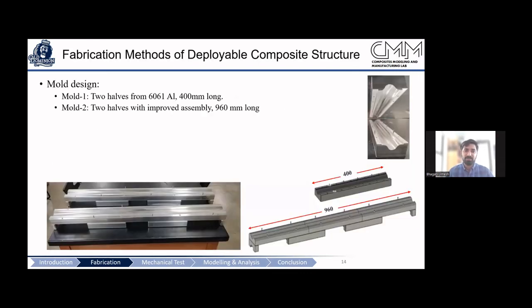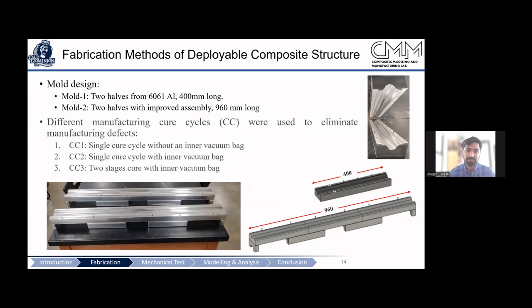We started the fabrication process with a 400 mm boom using a commercial-grade aluminum mold. We are now scaling up the process by 2x, though the current manufacturing equipment limits us to this size. There is definitely scope for scaling up to a couple of meters. There were a couple of development attempts.